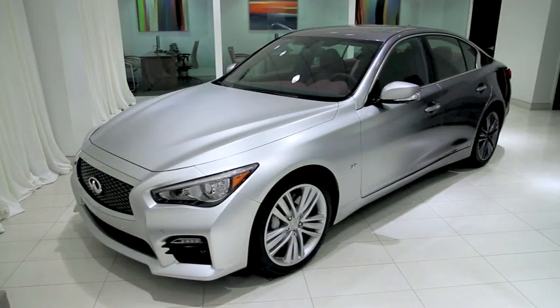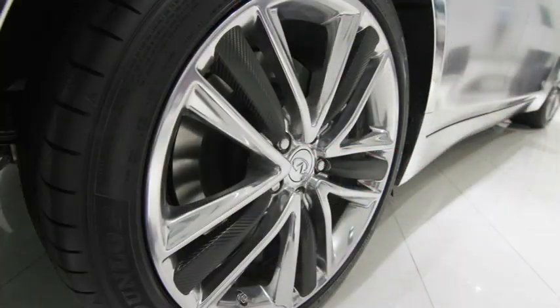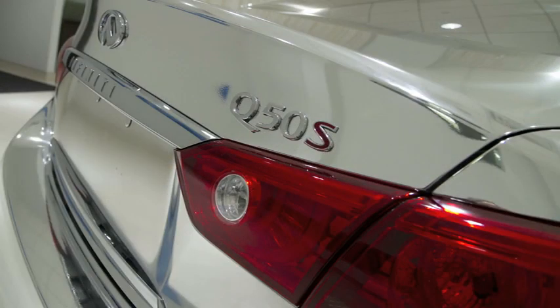These Infiniti Q50 packages will be sold for $75,000 each on Gilt.com, with a portion of the proceeds benefiting St. Jude Children's Research Hospital.